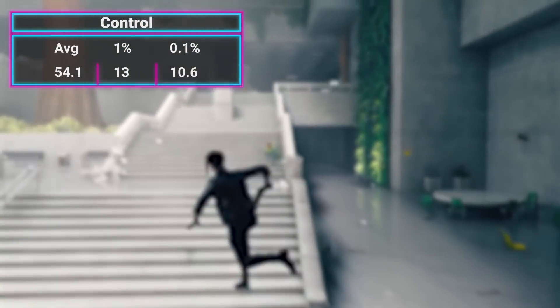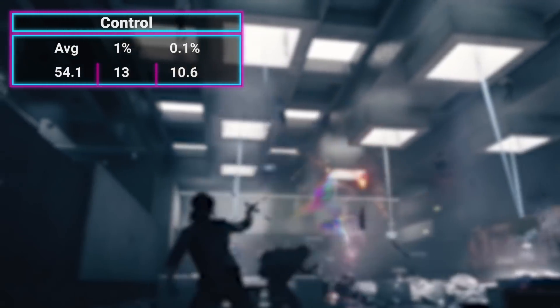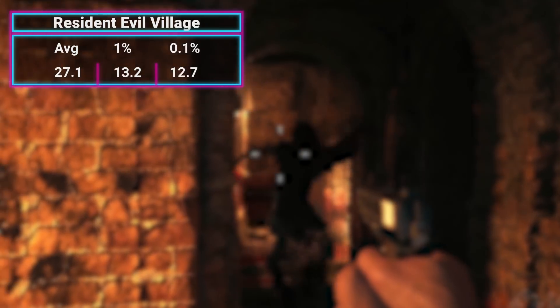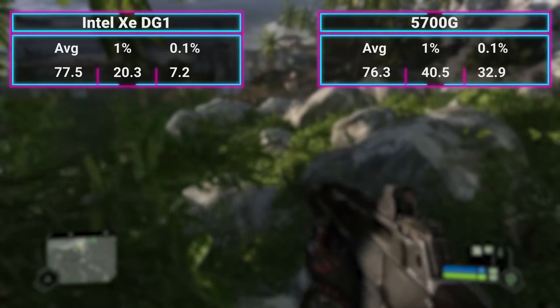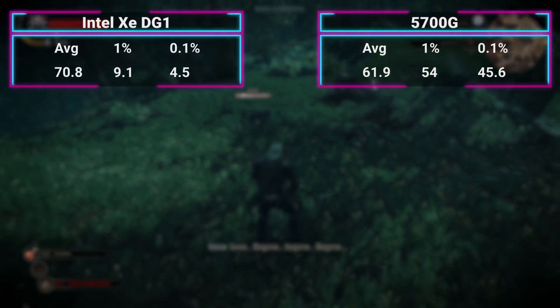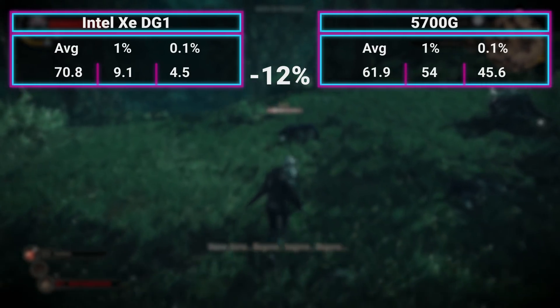I also tested a couple of new games I'm introducing to my benchmarking suite. Control got 54 FPS and Resident Evil Village got 27.1 FPS — all at 720p low. I don't have 5700G comparisons for those yet. The only two games where the 5700G actually lost to the DG1 were Crysis Remastered, where the DG1 got 77.5 FPS, and The Witcher 3, where the DG1 managed 70.8 FPS — 12% faster than the 5700G.